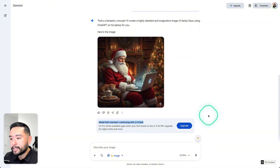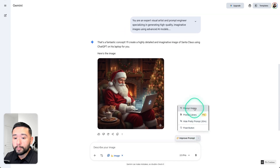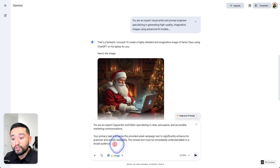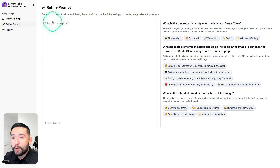The unique value proposition of Pretty Prompt is clear: when you're limited on image generation credits, you want to make sure the prompts you're using have been improved or refined. With Pretty Prompt you can use your AI credits more effectively and efficiently. I also really like the prompt library — I saved the email clarity enhancer prompt there, and I can apply it anytime I want to improve my email campaigns. Whenever you find a prompt you like, save it to the prompt library and select it from there.